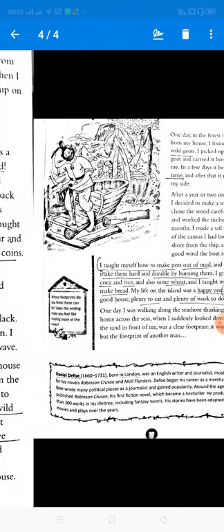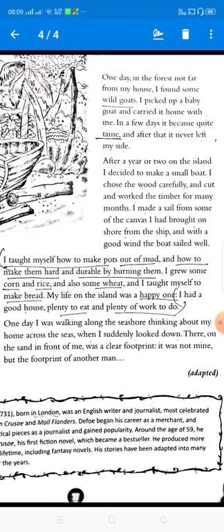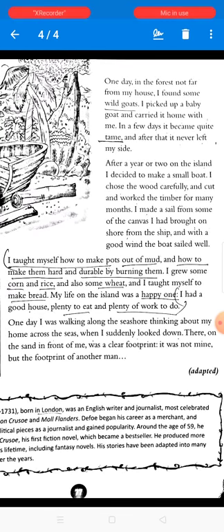One day in the forest, not far from his house, he found some wild goats. He picked up a baby goat and carried it home. In a few days it became quite tame, and after that it never left his side. After a year or two on the island, he decided to make a small boat. He chose the wood carefully, worked the timber for many months, made a sail from canvas he had brought from the ship, and with a good wind the boat sailed well.